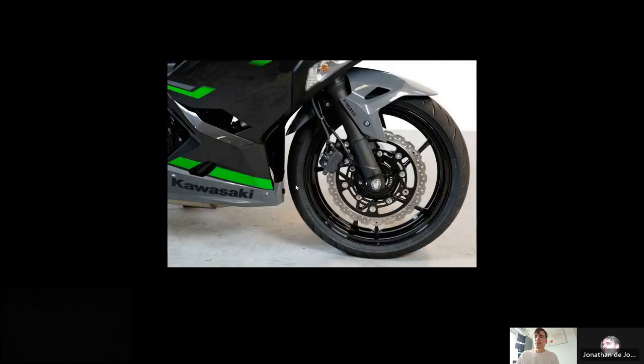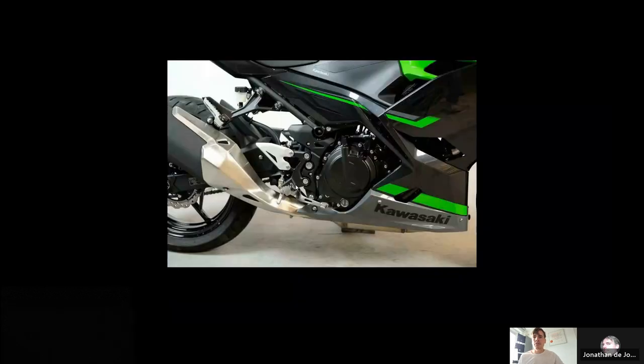Close-up of the brakes — very nice wave disc brakes. You also see the exhaust, the standard exhaust. The footrest of the passenger is very close to the exhaust, so that's not ideal. There's also a lot of heat dissipating from the exhaust near that area, so there's not much room there.